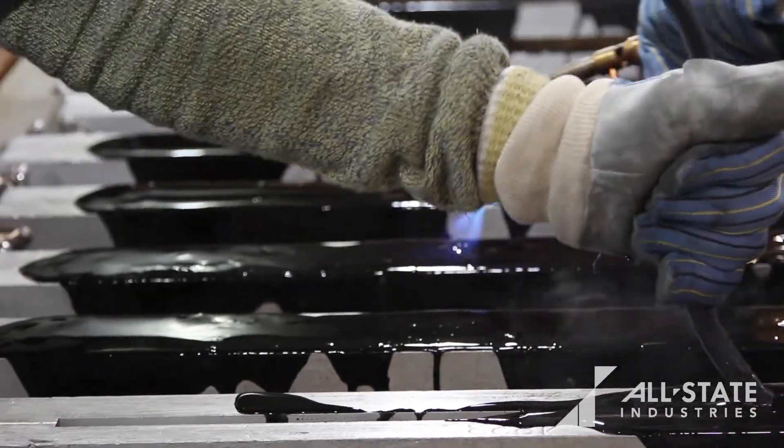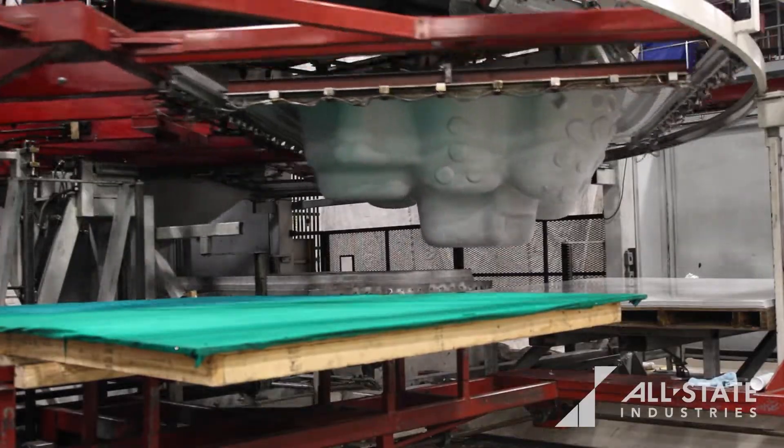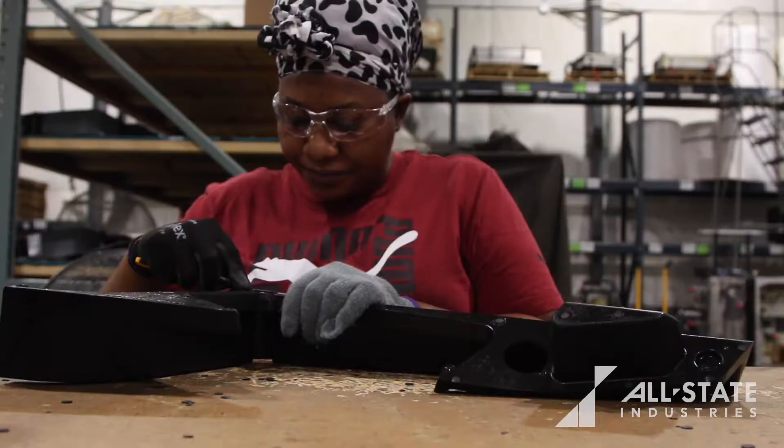We're a large die cutter, we machine plastic components, we mold urethane products, we thermoform heavy gauge plastics, and we mold masticated rubber products.